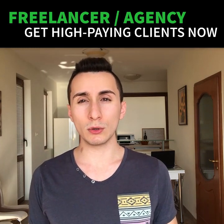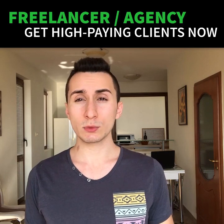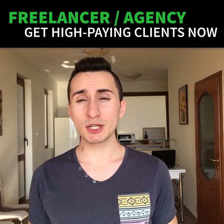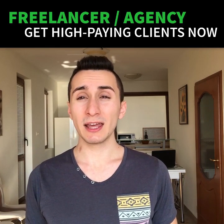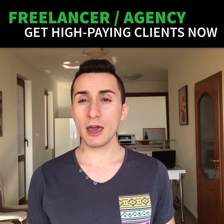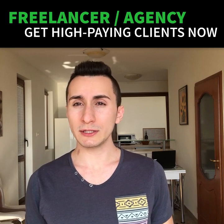We are going to do it using the good old 'demonstrate you can help them by actually helping them.' Here's what this means. Most freelancers or agencies go out there and pitch people all day long, hoping some of their potential clients will hire them. And this almost never works. It's like going to a stranger and saying, 'Hey, please meet me.' Kind of weird, right?